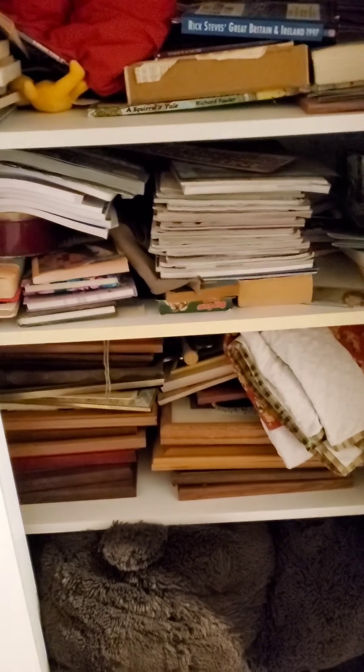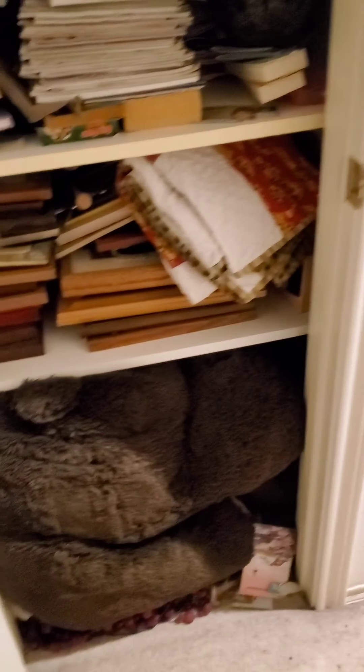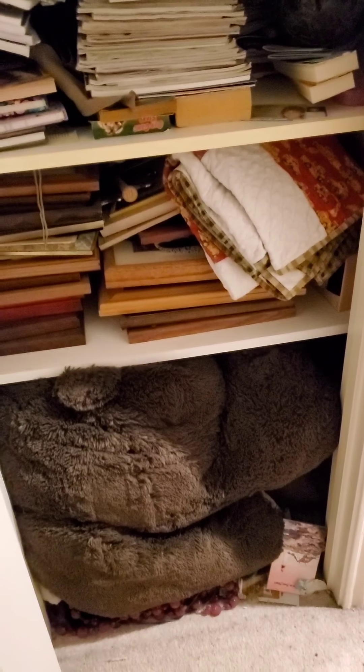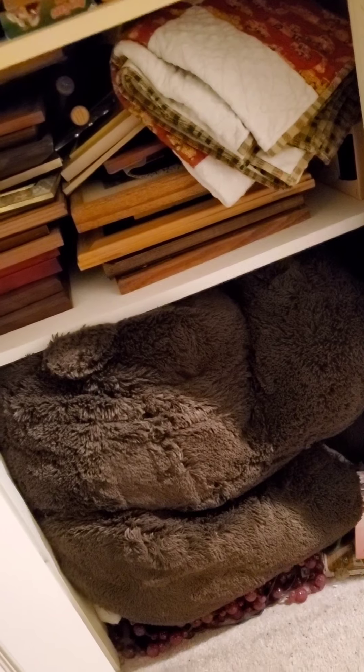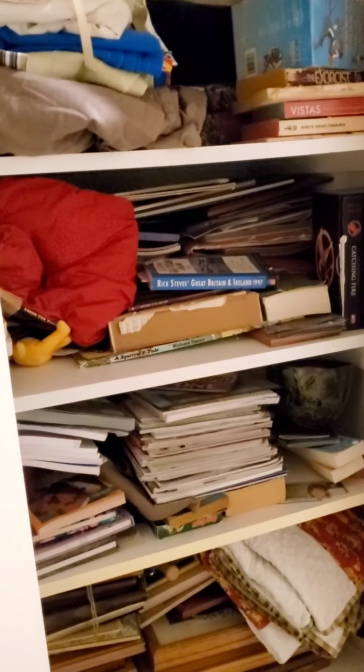This is supposed to be another type of linen closet — we have books, fabric, sewing things, toys, and picture frames. My son had a giant teddy bear when he was about eight years old; we bought it when we moved to Texas because he wanted something in the back seat for the long drive down from Chicago. It's a big bear from Sam's Club — the cutest little thing.